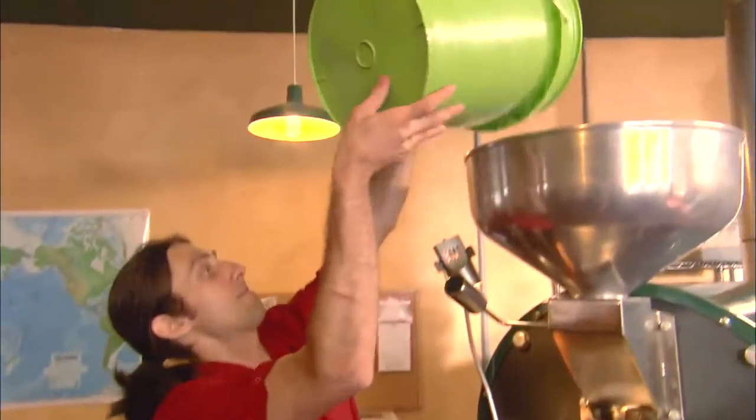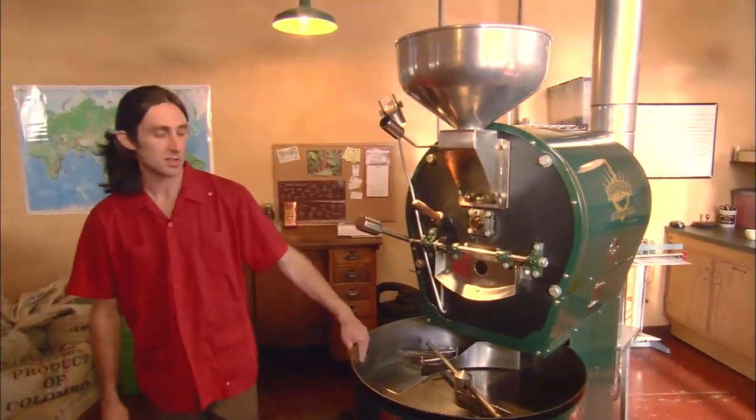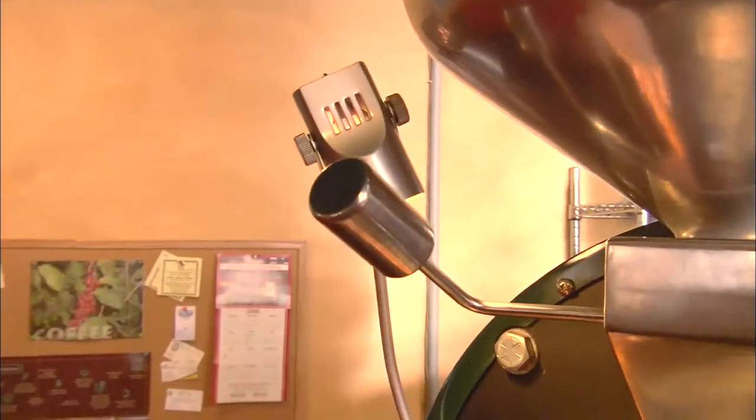So we headed upstairs to see this roaster in action. And when Justin cranked up the machine, we were not disappointed. We'll be roasting some Colombian coffee. This is going to be a dark roast. In less than 20 minutes, those beans will go from green to dark and delicious.